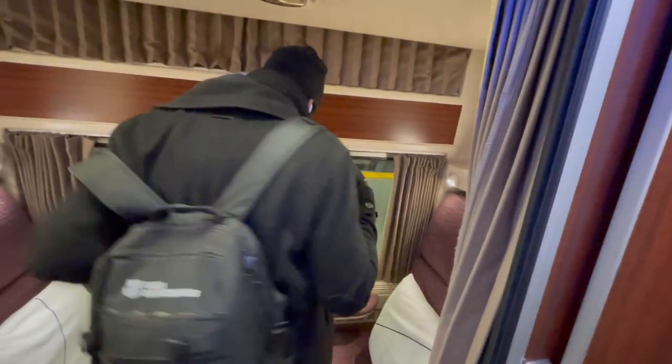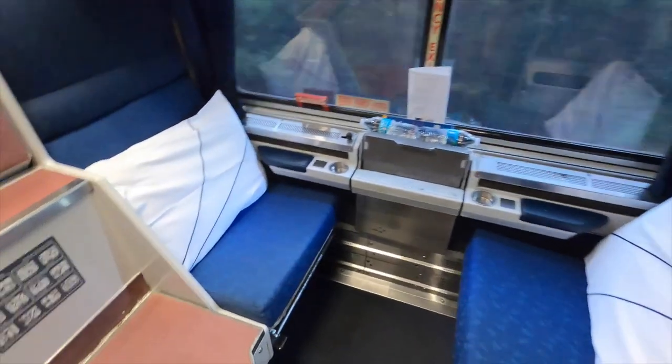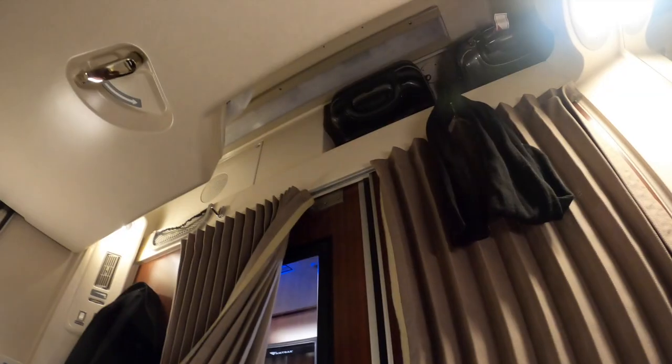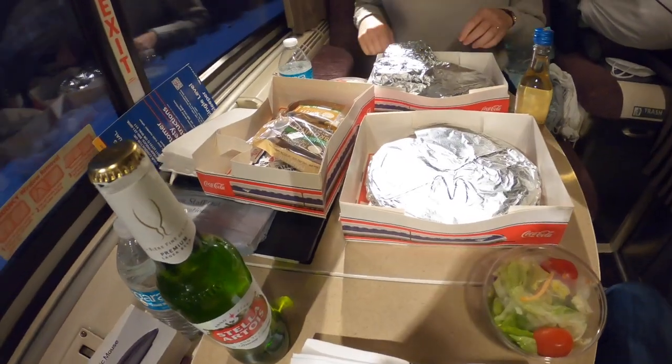A roomette is a small room designed for two people, with two seats that can later fold into a bed, a foldable sink — some even have their own toilet — an upper bunk which lowers from above, several storage possibilities, and a tray table that you can use to work or eat.